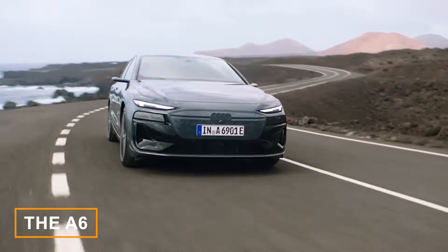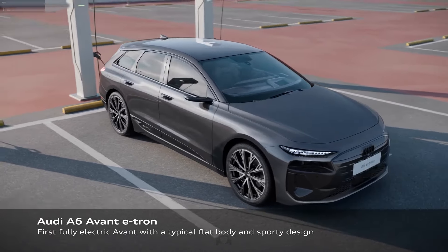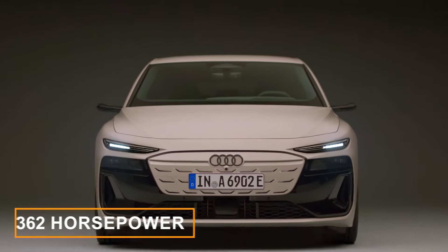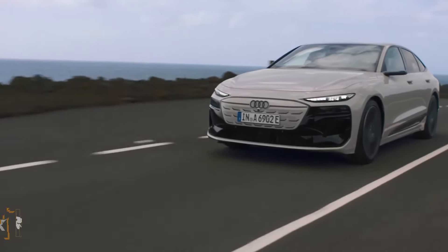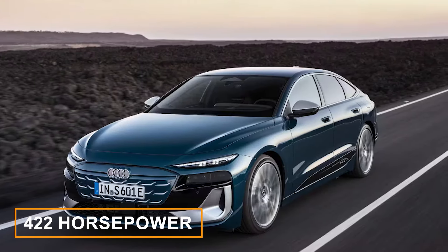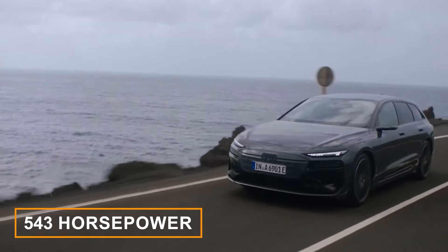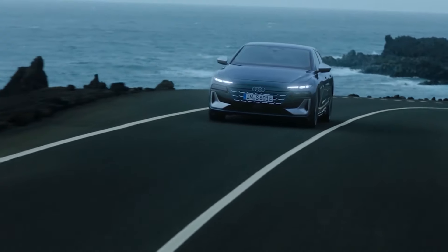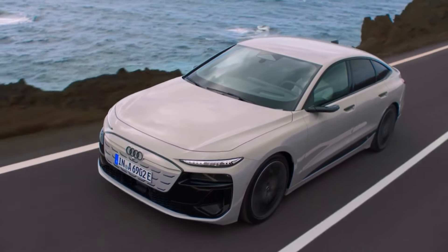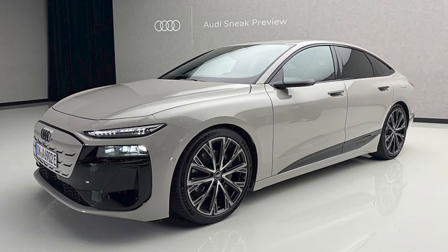Audi continues their e-tron electric vehicle lineup by adding the A6 e-tron. This sleek sedan is aiming high with a target driving range of over 400 miles per charge, making it a serious contender in the EV world. It comes in three main power configurations: a 362-horsepower electric motor driving the rear wheels in the base trim, a dual-motor setup delivering 422 horsepower in the quattro trim, and an S6 e-tron version that should make a whopping 543 horsepower. Audi claims the A6 e-tron can sprint to 62 miles per hour in 5.2 seconds, while the quattro version shaves that down to a brisk 4.3 seconds.